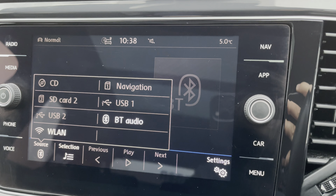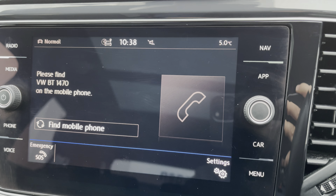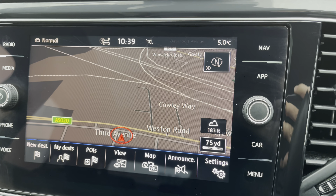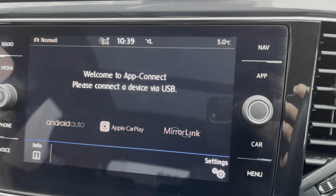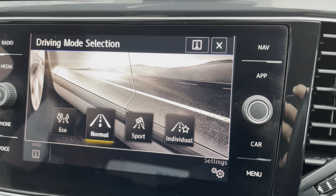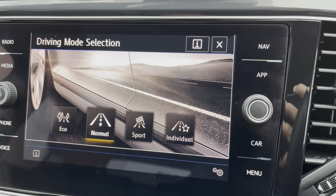The 8-inch infotainment screen comes with DAB digital radio reception complemented by additional media source functionality. Pairing your phone is incredibly easy, and the built-in sat nav mapping can also be displayed on the centre screen, offering 3D and 2D views.